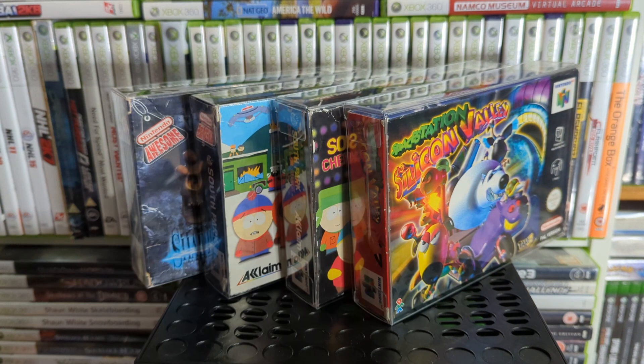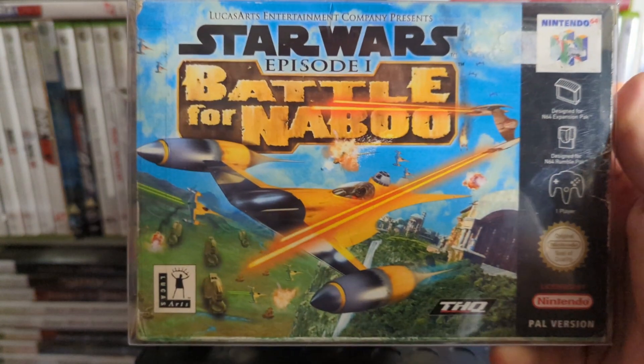I'm pretty sure the game doesn't boot properly with an Expansion Pak — I've always taken it out when I play it. I might do a test to see if it does go funny with the Expansion Pak in. Then we have Star Wars Episode I: Battle for Naboo.